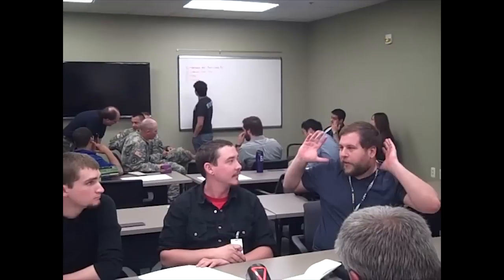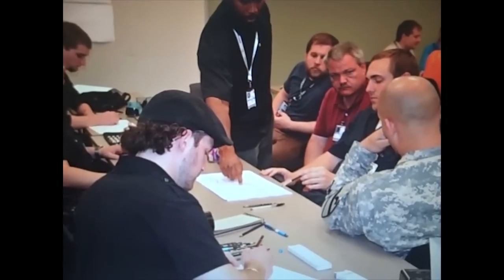The College for Creative Studies is a college of art and design, so every single student at our college starts out as an artist. This is a pretty remarkable educational opportunity for our students.